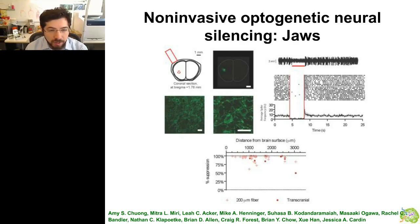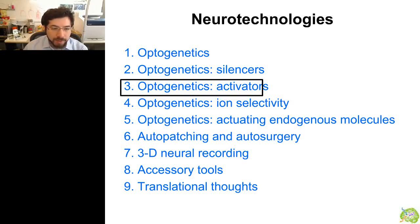Future directions could include shifting these tools even further into the infrared, and looking for completely non-invasive illumination through the skin so that no surgery of any kind is required. Now I want to talk about activators. Whereas optogenetic silencers let you delete neurons temporarily to assess their necessity in generating behavior or pathology, optogenetic activators let you play back neural activity to the brain and assess the sufficiency of neural activity to initiate a behavior or pathological state.